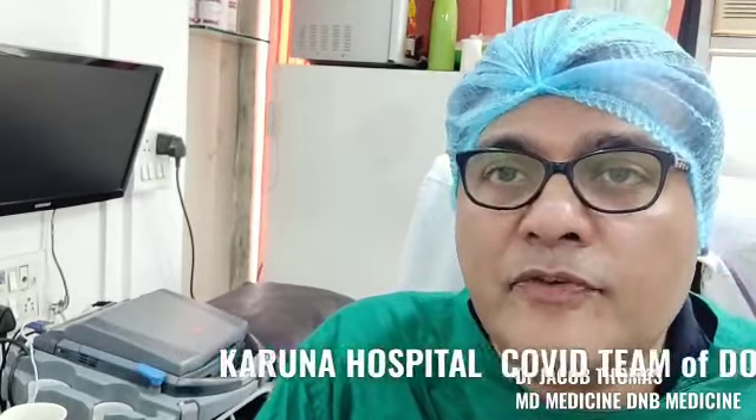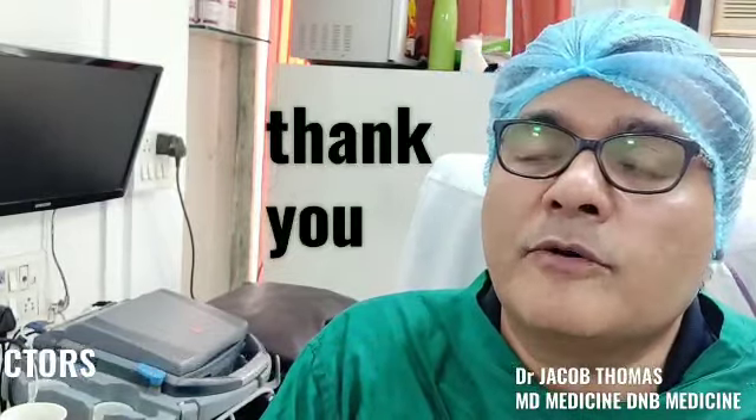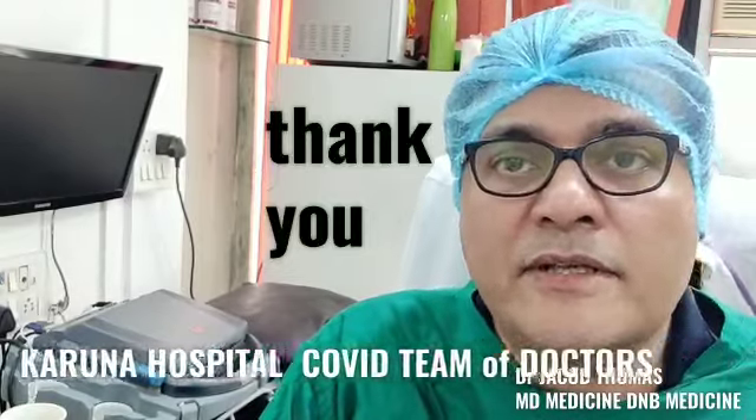I hope the information provided in this video was helpful to you and has helped in clearing many of your doubts. I am Dr. Jacob Thomas from the COVID team of Karuna Hospital. Thank you.